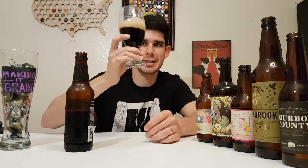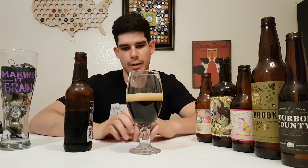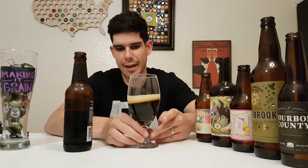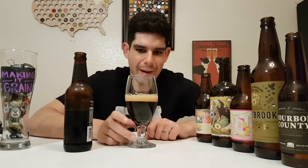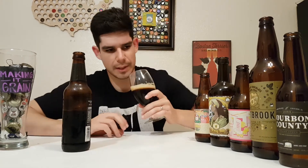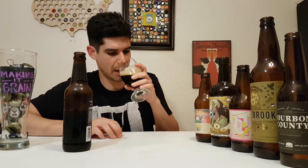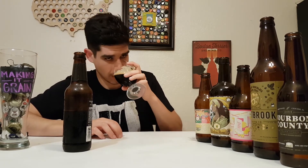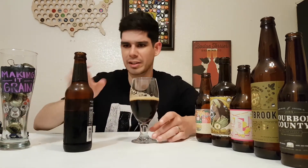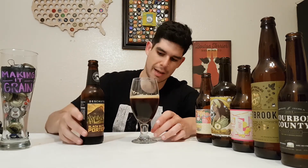This is pouring a nice semi-medium dark brown with a lighter to medium khaki head — pretty good-looking, sticking around with thick lacing that just slips right off the glass. It smells really creamy and chocolatey, roasty of course from the roasted malts, with a little bit of coffee on the back and sweet almost caramel tones. Flagship porter — I can see why.